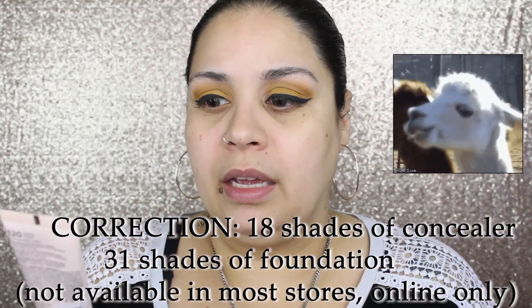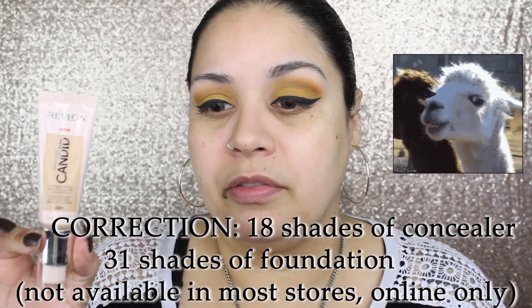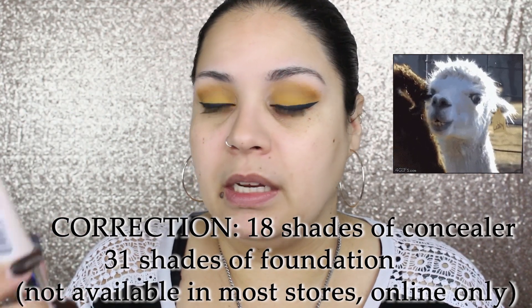I found these at the drugstore recently and honestly there's only like three shades of concealer and maybe seven or eight shades of foundation. On the display it literally only had one of each color, which I found to be — I know it's a new release — but it's just like, not even two or three of each color. That's so rude. The shade range is a big thing here.